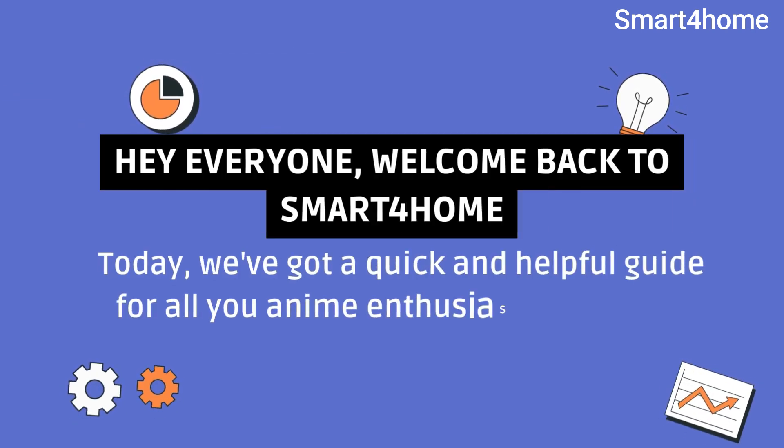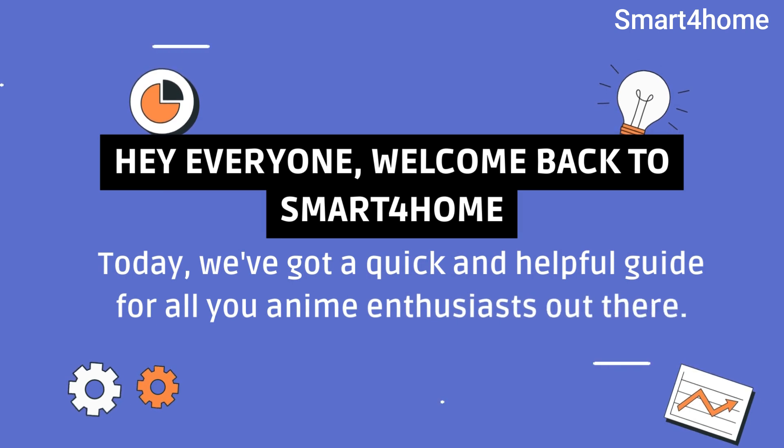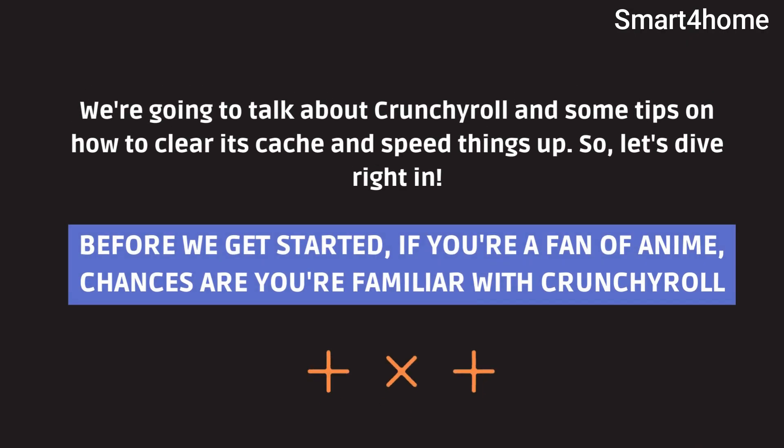Hey everyone, welcome back to Smart 4 Home. Today, we've got a quick and helpful guide for all you anime enthusiasts out there. We're going to talk about Crunchyroll and some tips on how to clear its cache and speed things up. Let's dive right in.